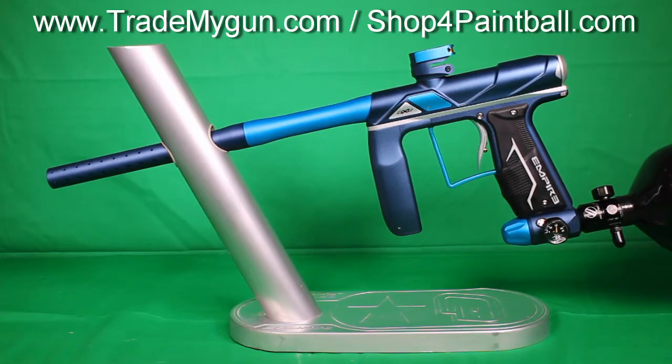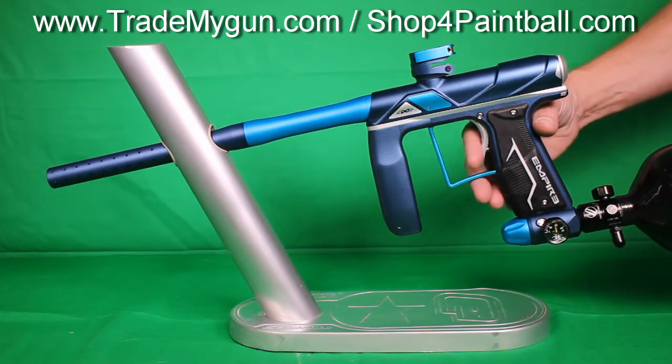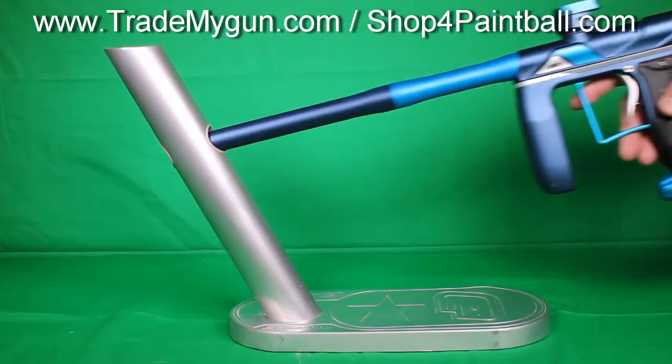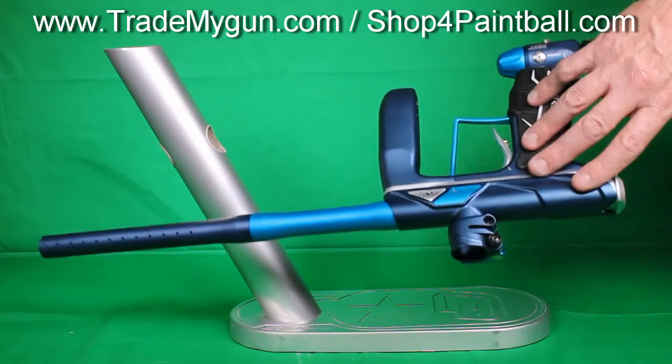Here we have another really nice condition 2015 Axe Pro. It's the new Axe design. Perfect condition — there's no blemishes on this gun anywhere. Take a look at it.